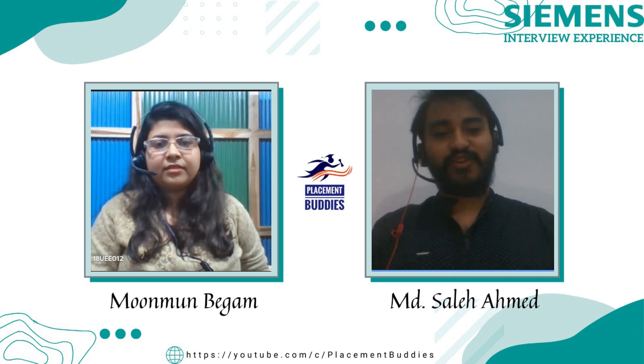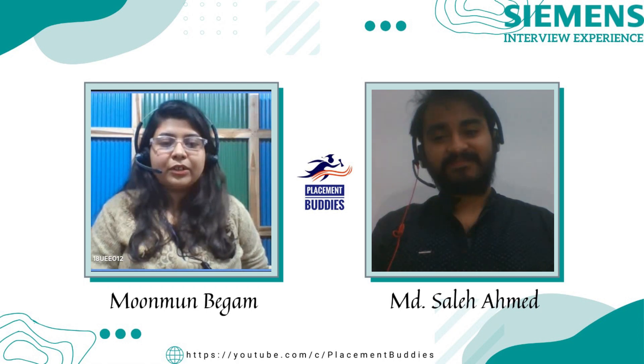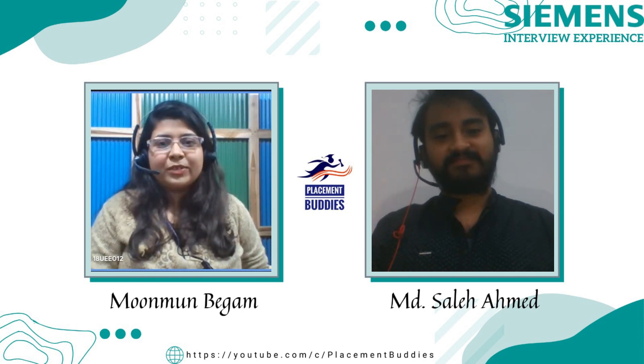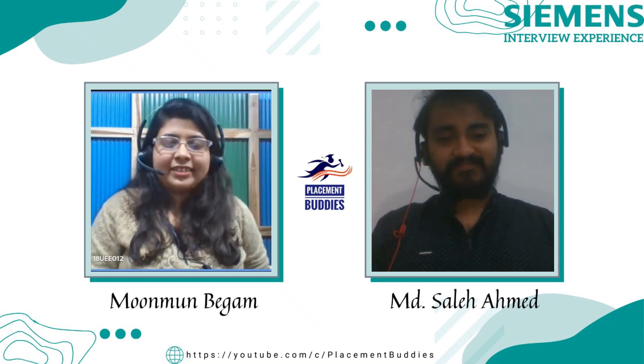Thank you so much Moon Moon for joining Placement Buddies and sharing your interview experience with our viewers. We wish you all the best for your future endeavors. Thank you so much for inviting me. All the best to everyone preparing — placement is going to be a long journey for some and a short one for others, so never lose hope. Keep going, and all the best to everyone!